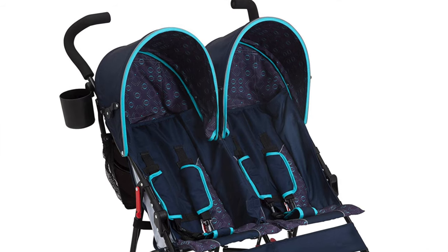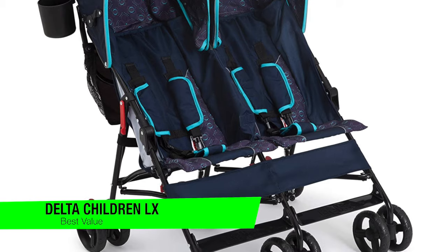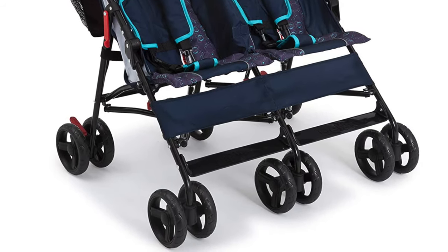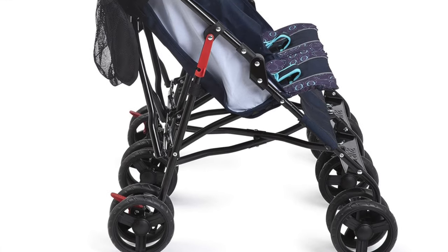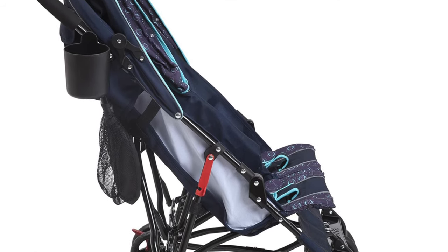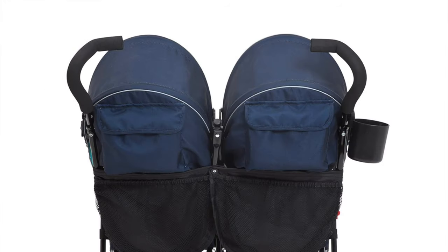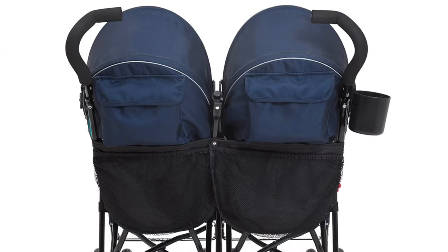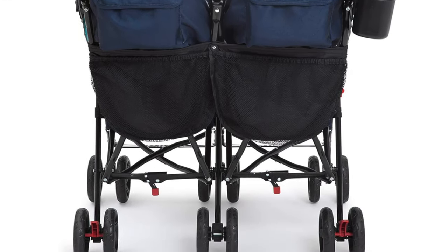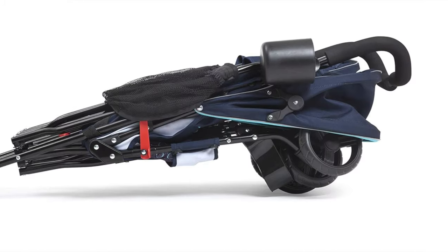The next one on the list is my recommendation for best value — this is the Delta Children LX Side-by-Side Stroller. This is the David to the Goliath of double strollers — like that budget-friendly diner you love. Not too fancy, but it gets the job done with a smile. Key features: budget-friendly, this stroller understands the assignment when it comes to saving pennies. It's lightweight and easy to fold at about 18 pounds — lighter than your average toddler's tantrum and folds up faster than a comedian's bad joke. And ideal for travel, perfect for zipping through airports or maneuvering crowded city sidewalks.